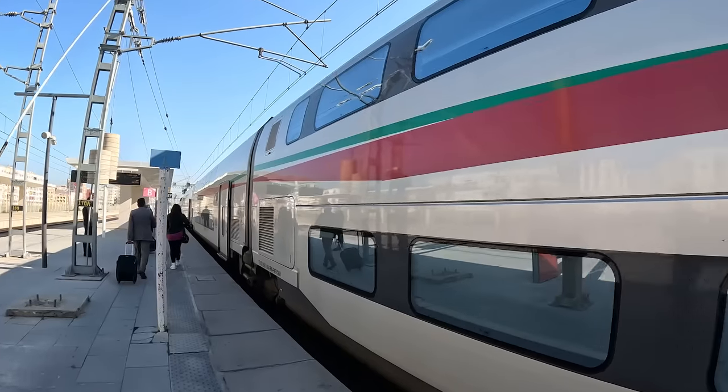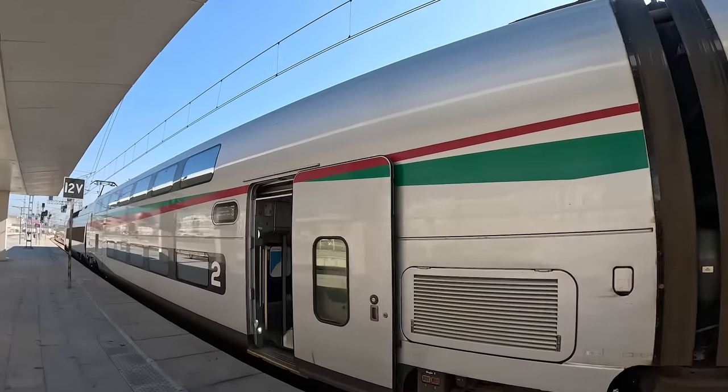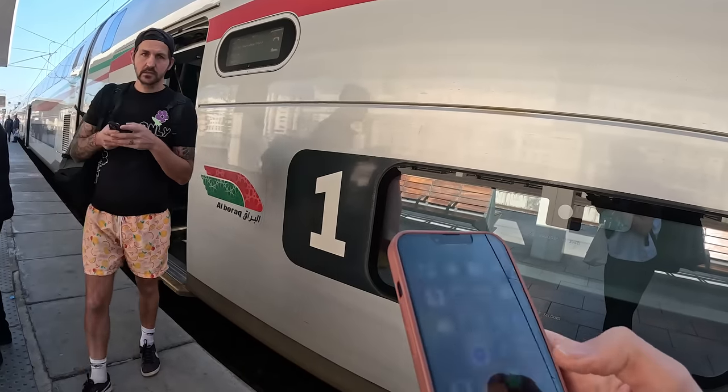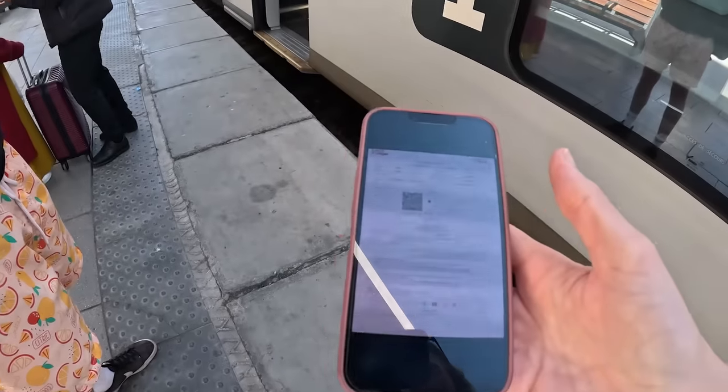It actually looks like a bullet train! We've literally gone all the way to the front of the train to get good thumbnails and then we've got to walk all the way back because our carriage is number two, right near the beginning. Should be worth it for the thumbnail - the things you do for YouTube! Seat 35, let's go.